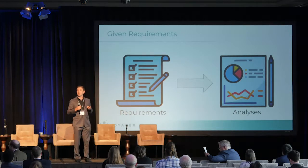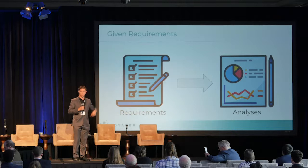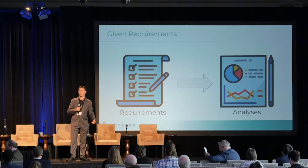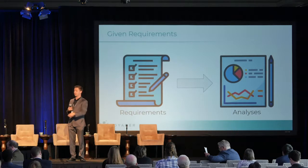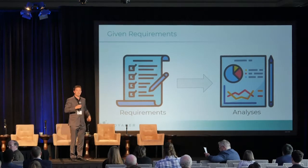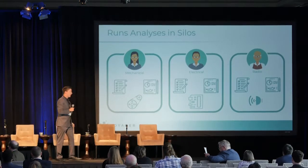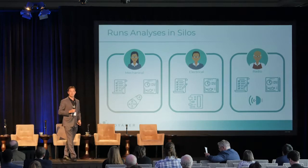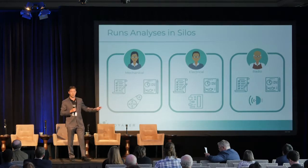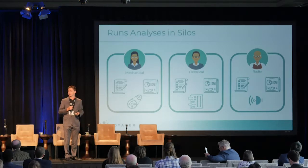Typically what happens is you get a customer who comes in and gives you a list of requirements — a long laundry list: I want my satellite to go into this orbit, it needs to take this data, so on and so forth. That's turned into analyses by the engineers, which is then turned into a spacecraft. This is handed over to a highly interdisciplinary team, because a satellite is a really large, complex system — you've got electrical engineers, mechanical engineers, software engineers, all working together to make an integrated system.